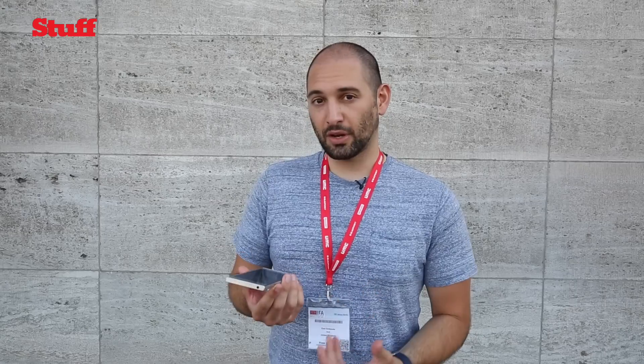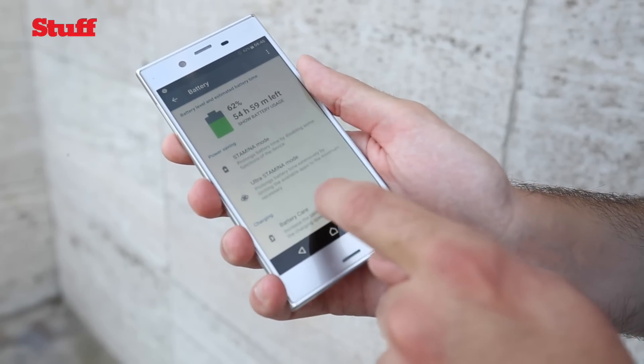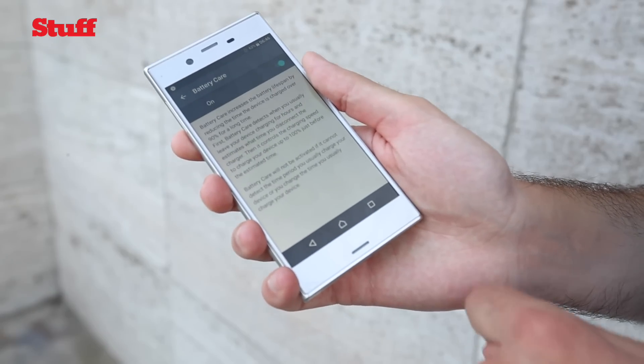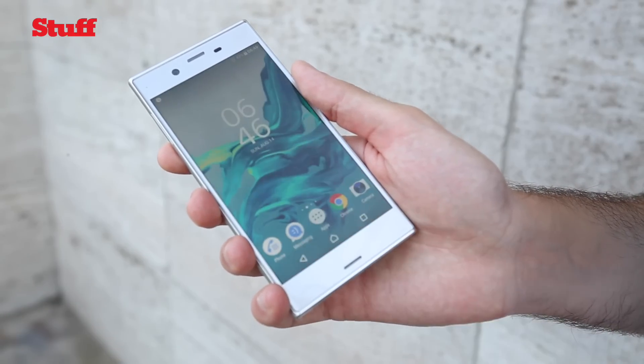One thing Sony has introduced on both phones which I don't think anyone else has done is a feature called Battery Care. The logic is that people keep their phones for around two years, but over that time with all the charging, batteries degrade and hold less charge. Battery Care charges your phone up to 90% and leaves it there, then tops it up when it thinks you're going to use it. It's software-based so the phone learns when and how often you charge. It's going to be impossible to know how well it works for a couple of years, but hopefully it will.